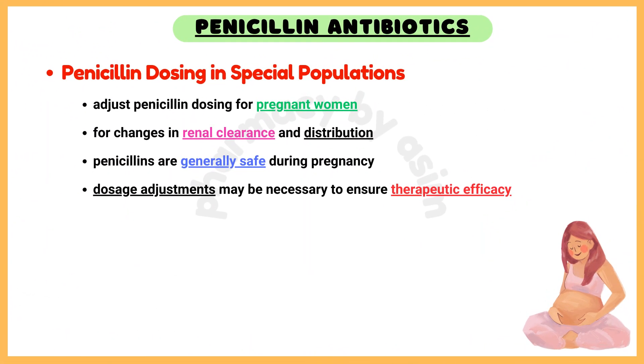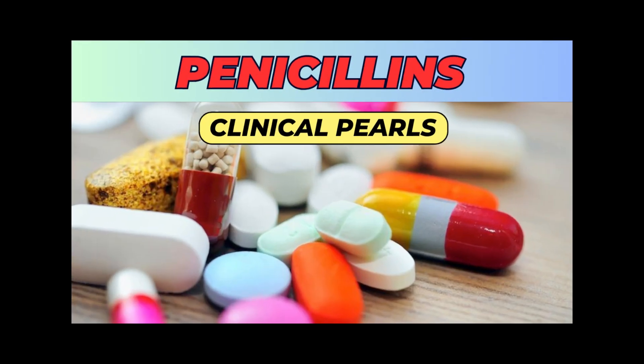Penicillin dosing in special populations. Adjust penicillin dosing for pregnant women to account for changes in renal clearance and distribution. Penicillins are generally safe during pregnancy, but dosage adjustments may be necessary to ensure therapeutic efficacy.